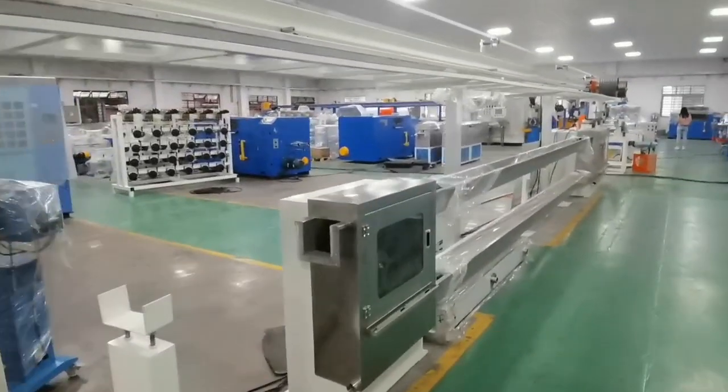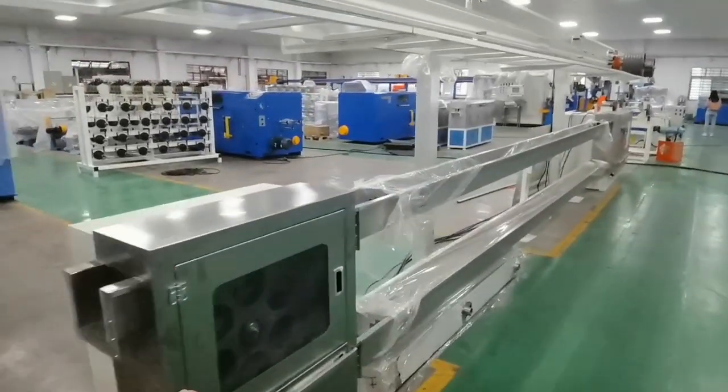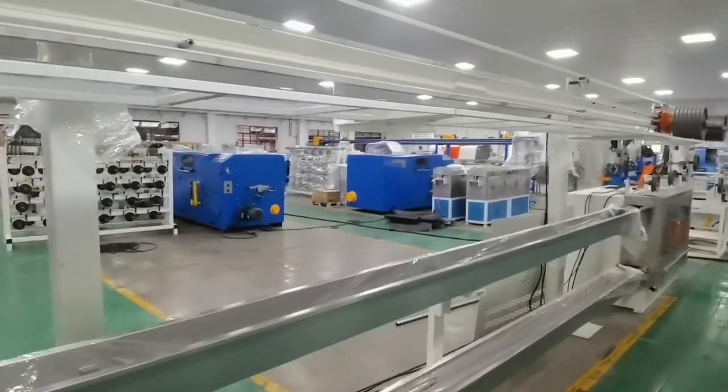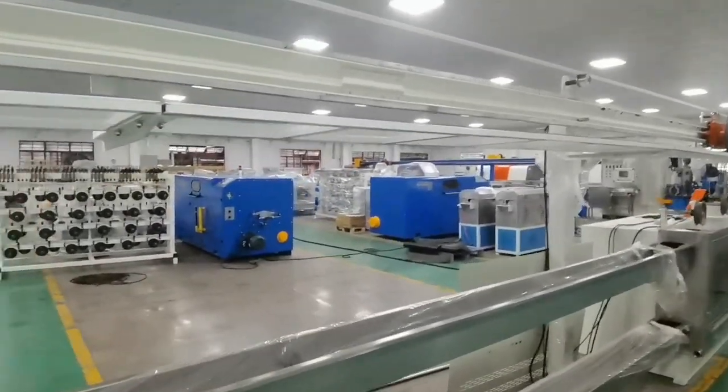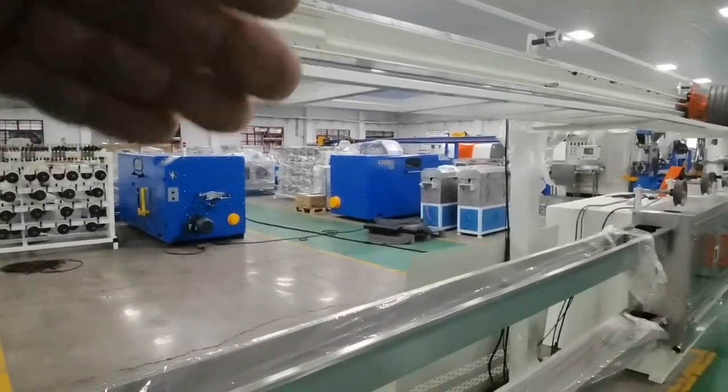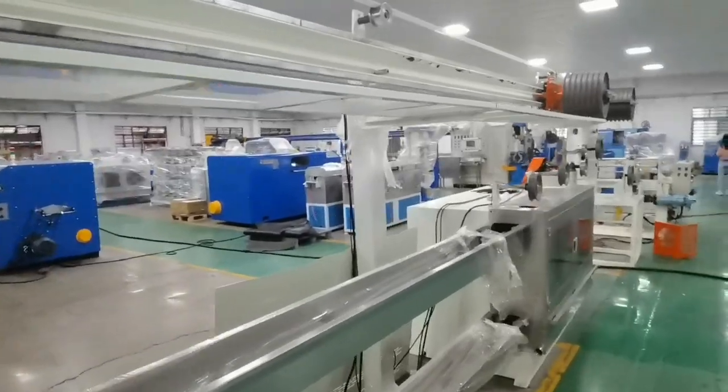And this is the two-layer water tank to save space at your factory, designed for clients. And this is the safety feature for when the cars are running, to protect.